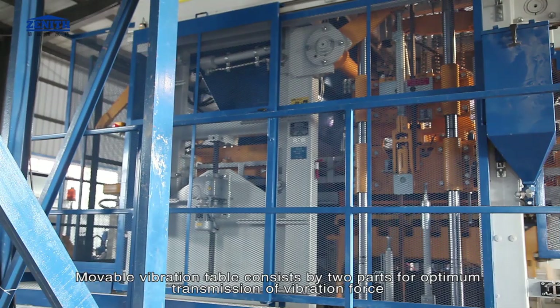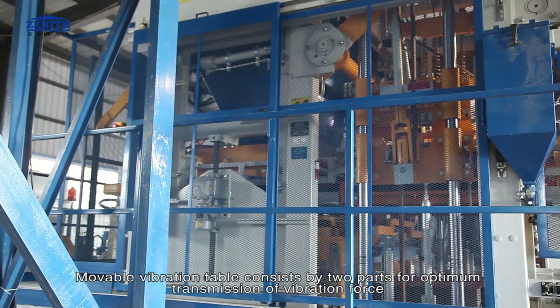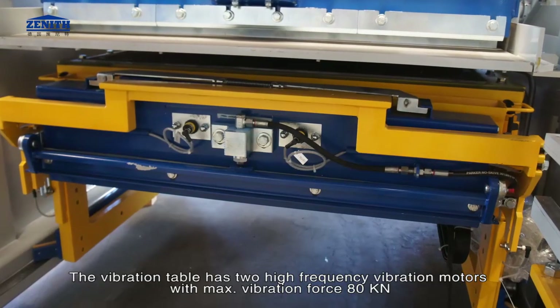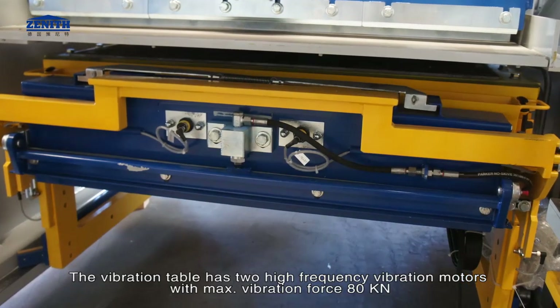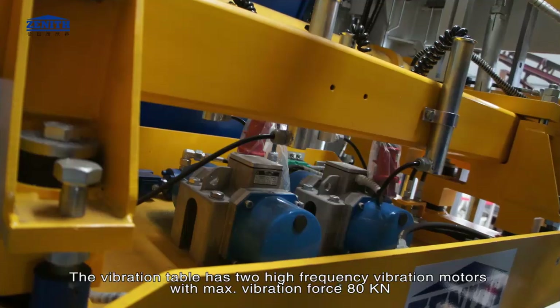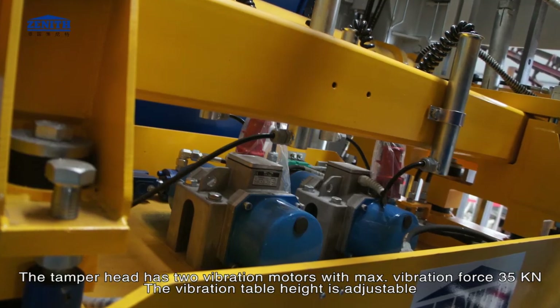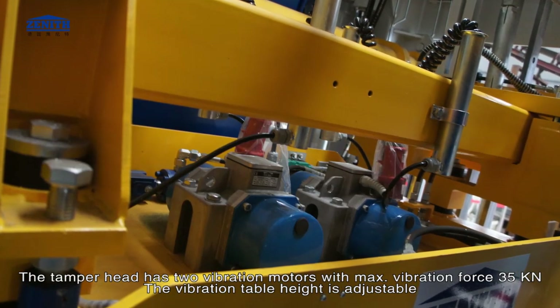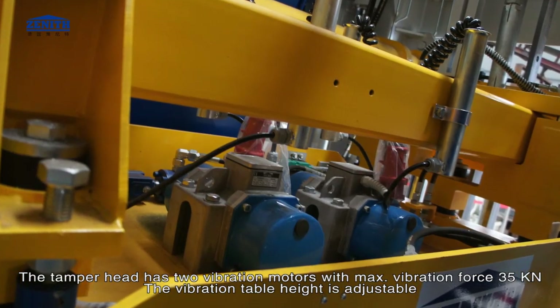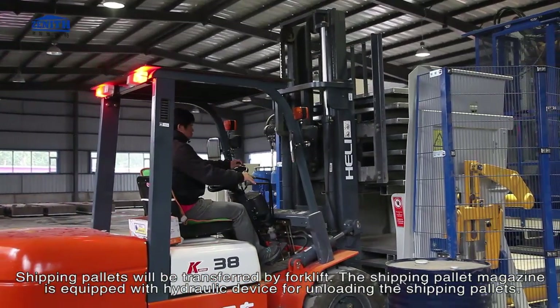The vibration system features a movable vibration table consisting of two parts for optimum transmission of vibration force. The vibration table has two high-frequency vibration motors with a maximum vibration force of 80 kilonewtons. The vibration table height is adjustable, and shipping pallets are transferred by forklift.